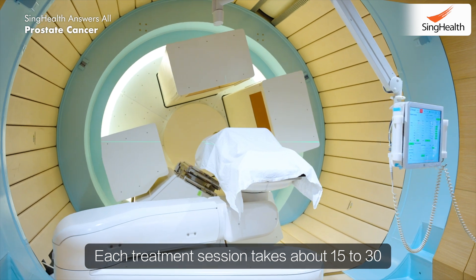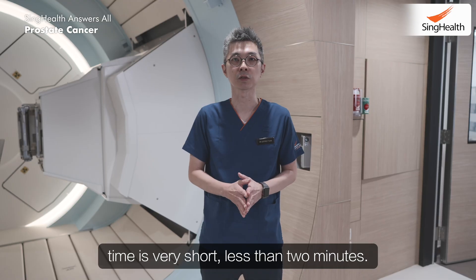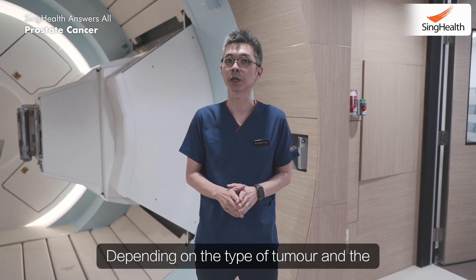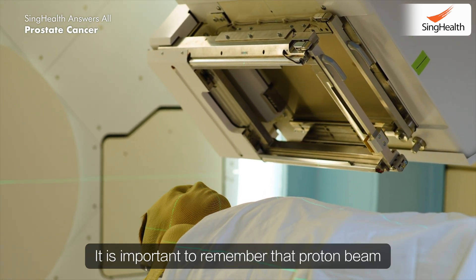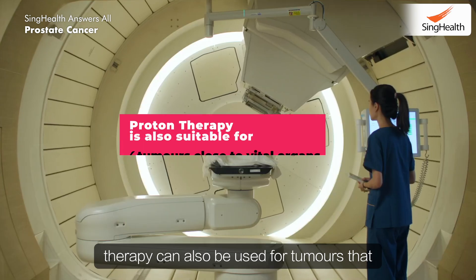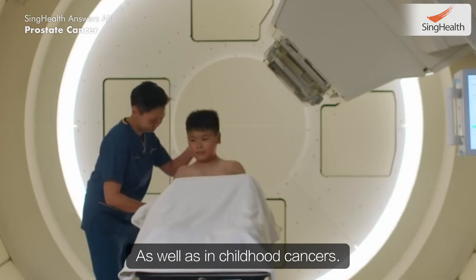Each treatment session takes about 15 to 30 minutes, but the actual proton beam radiation time is very short — less than 2 minutes. Depending on the type of tumour and the location within the patient, the average duration can range from around 3 to 8 weeks. It is important to remember that proton beam therapy can also be used for tumours that are located very close to vital organs, as well as in childhood cancers.